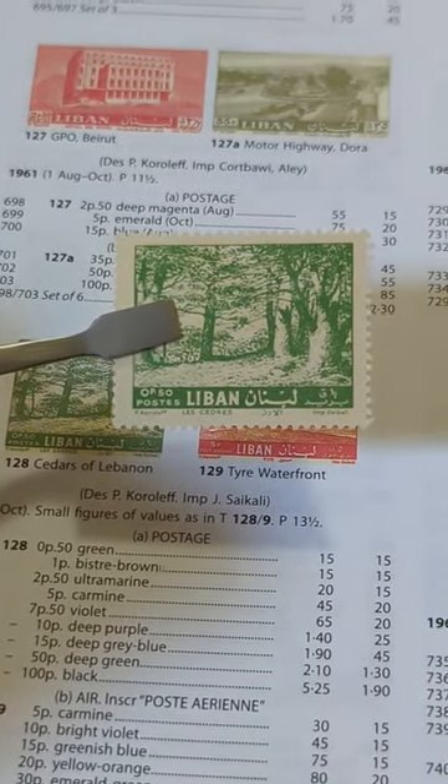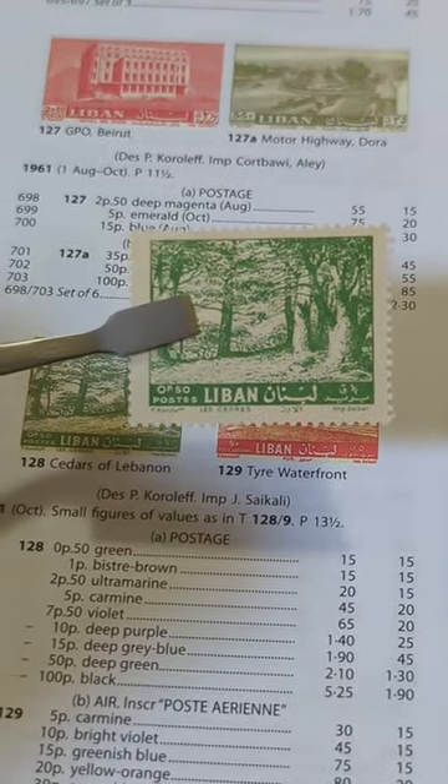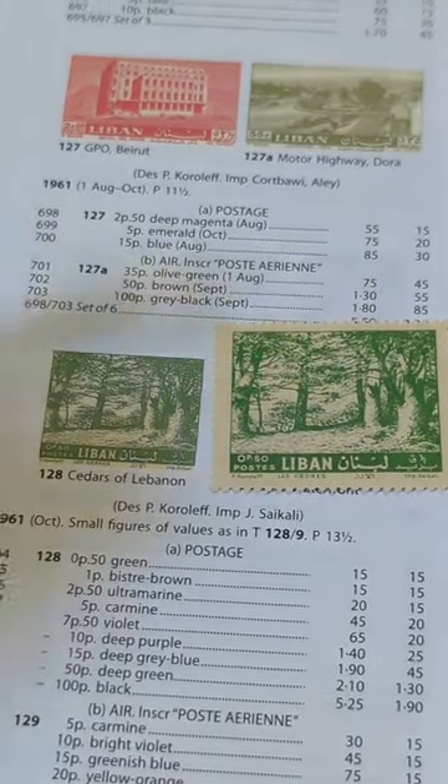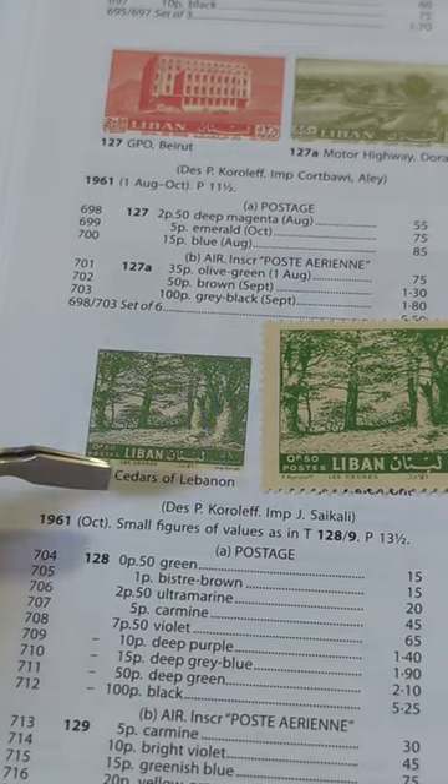Here's how to easily identify this stamp using the Stanley Gibbons stamp catalog. If we turn to Lebanon, we can see that this is Cedars of Lebanon.